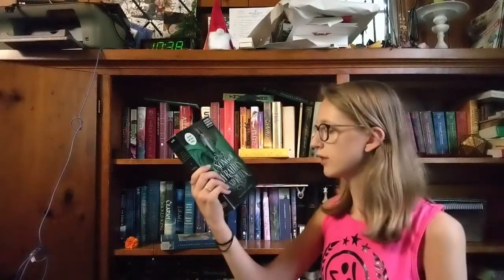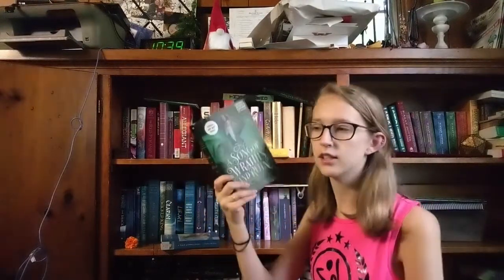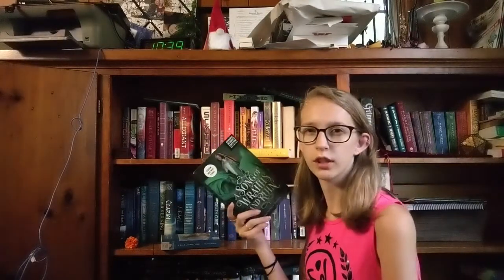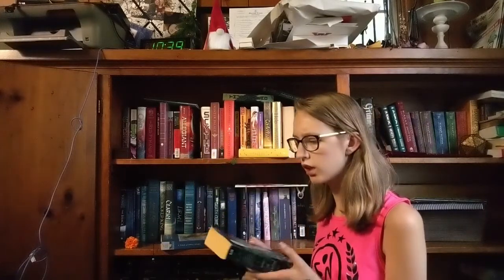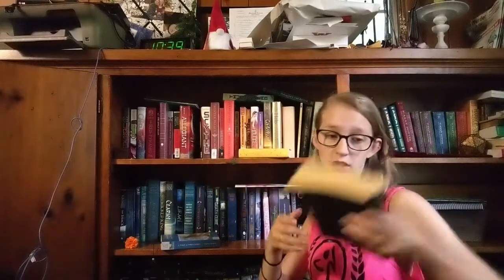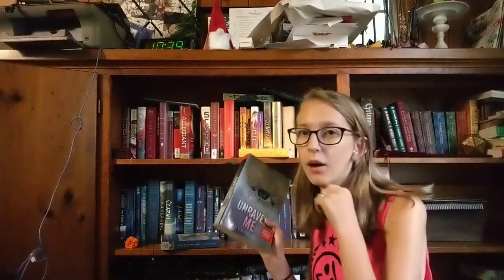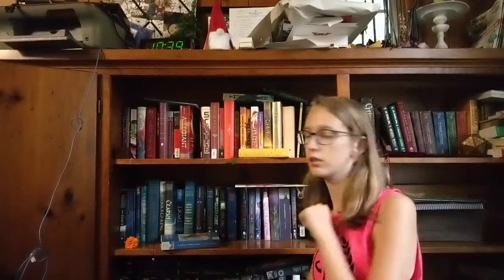Next up is A Song of Wraiths and Ruin by Roseanne A. Brown. This copy is technically an ARC I got off of a yard sale kind of thing for free — it was like, take a free book. I might buy another copy that's newer with the final cover art, but for now I'm taking this because I definitely want to read it. I'm also taking Unravel Me, because I've read Shatter Me and that was it, but I want to continue the series, so now I own Unravel Me so I can continue.